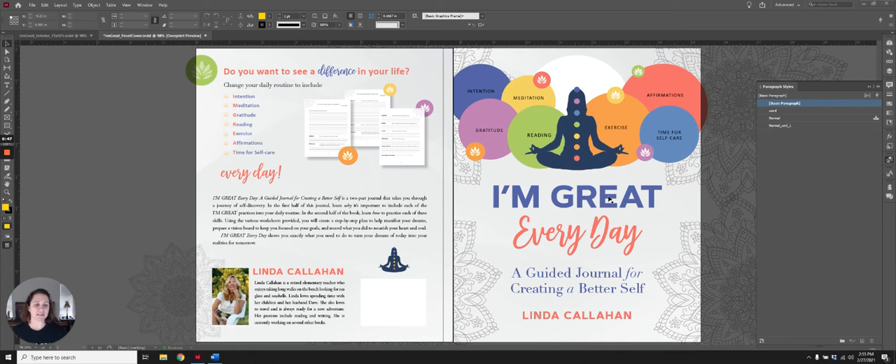So 'I'm Great Every Day' is an acronym for intention, meditation, gratitude, reading, exercise, affirmations, and time for self-care. We use this acronym on worksheets inside the book.